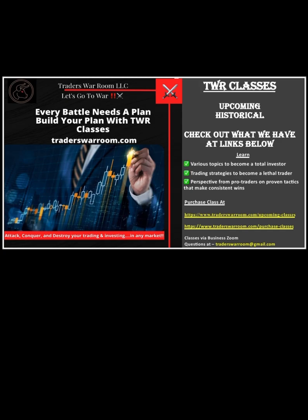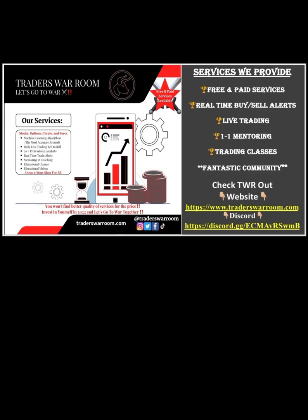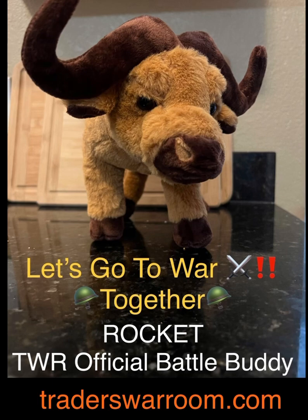Every battle needs a plan, and we want you to build yours with Traders War Room classes. We have a ton of upcoming and historical classes on the website for purchase. We have so much to offer at Traders War Room — whether you're a free or paid member, you're getting real-time buy and sell alerts, bell-to-bell live trading, one-on-one mentoring, trading classes, or just part of the community. We've got something for everybody, every budget, and every style. Remember, we're looking at the stock market like a war zone — stocks and sectors are our battles and we do it together as a team. If you're ready, follow me and let's go to war together. Be the bull — let's go make some money.